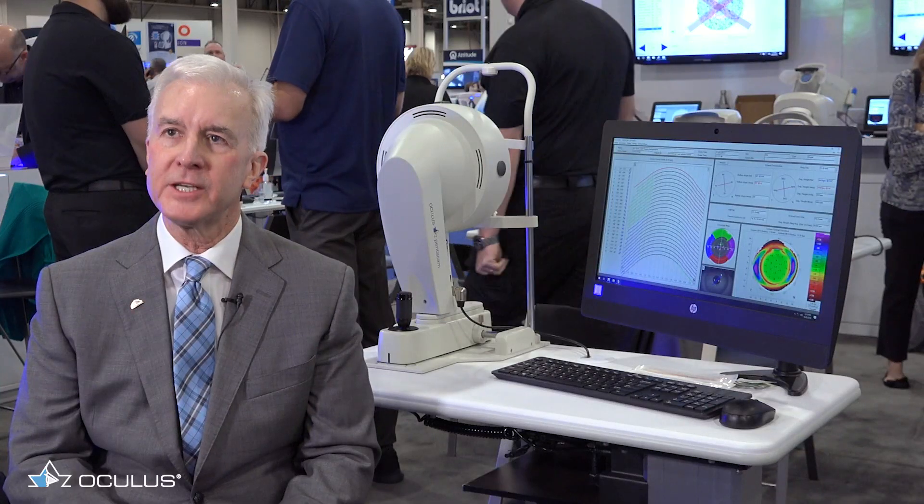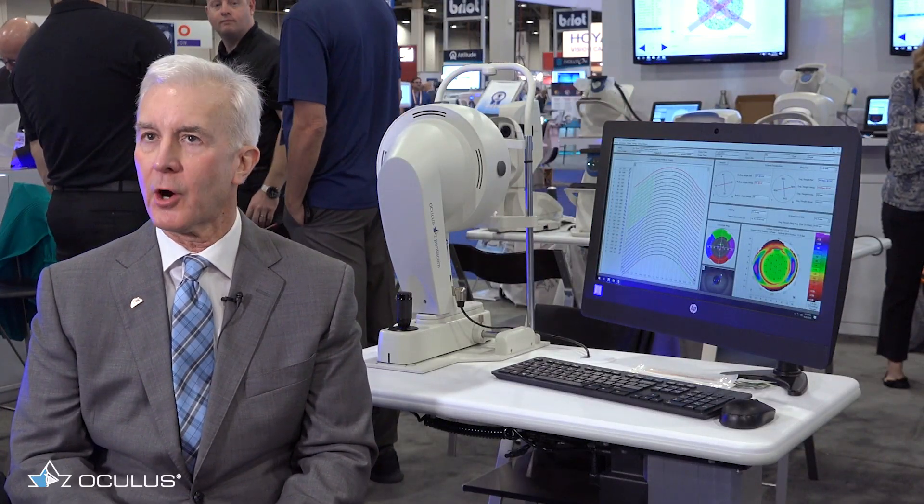One aspect of the Pentacam that I'm really excited about is the ability to map the sclera accurately. As a very busy and intensive scleral contact lens practice, we fit scleral lenses almost on a daily basis, and some of the most ectatic corneas imaginable. Scleral lenses fit the sclera — they don't fit the cornea. And recent papers have discussed and proven how ectatic and asymmetric the sclera is, not related in any way to corneal topography or corneal astigmatism.